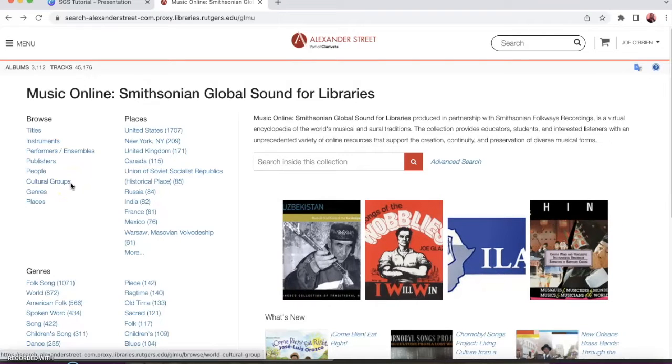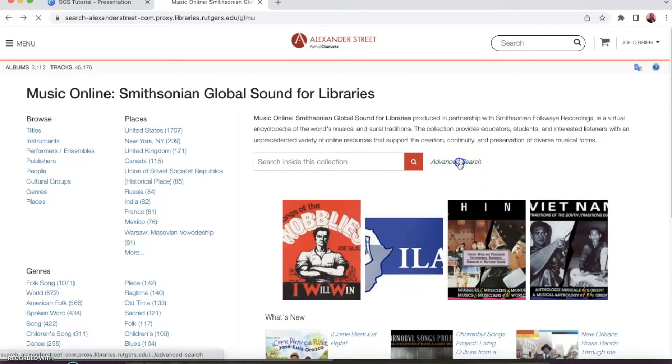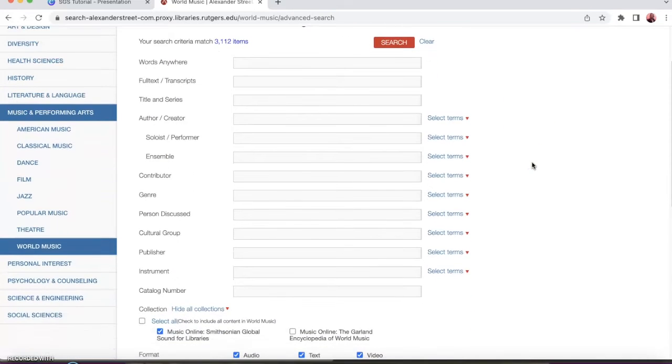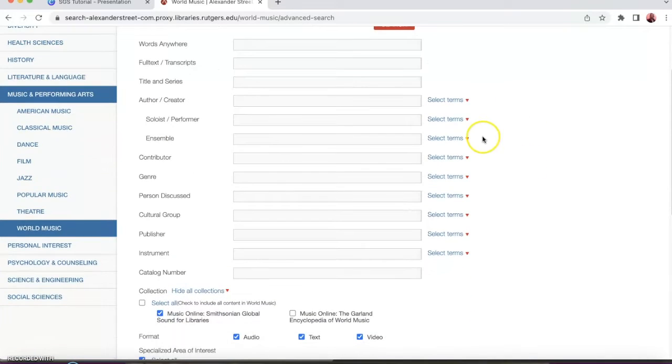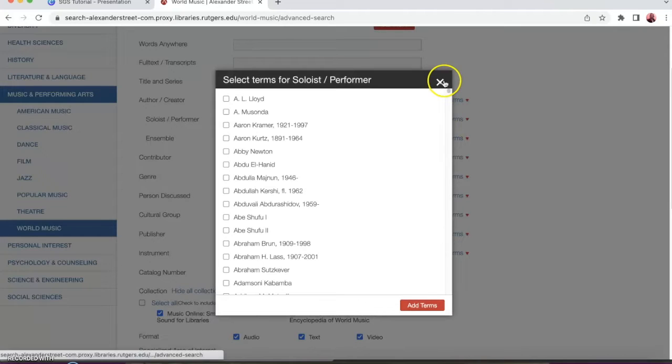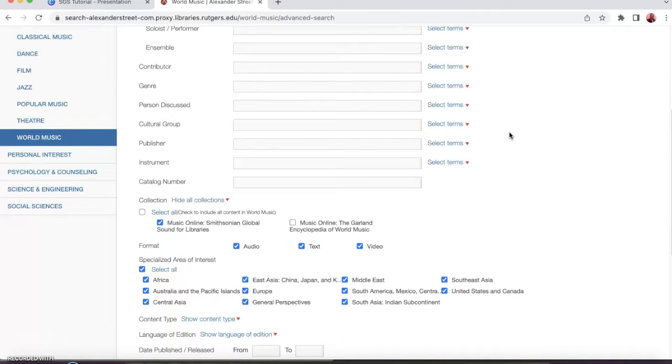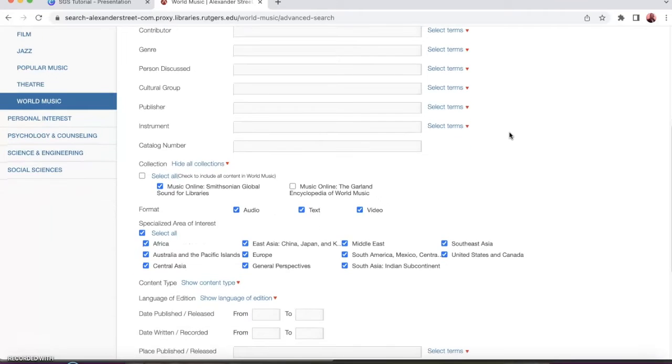The database is also great if you'd like to search by entering your own terms in the search bar. We've got the basic search as well as an advanced search that we can get to by clicking on here. There are 13 fields to choose from, and some of these fields will allow you to select from an alphabetical list, or there are numerous buttons further down that you can click on to limit your search.